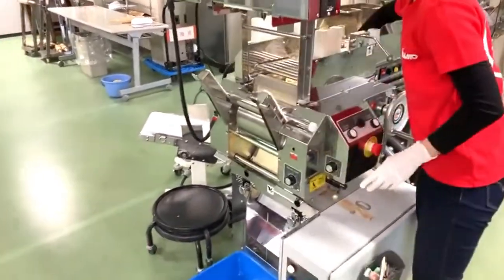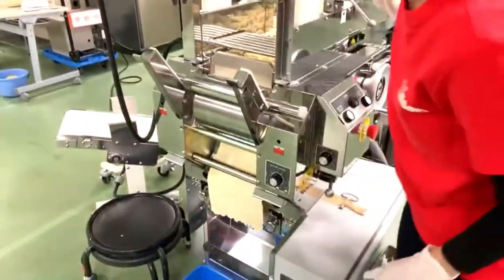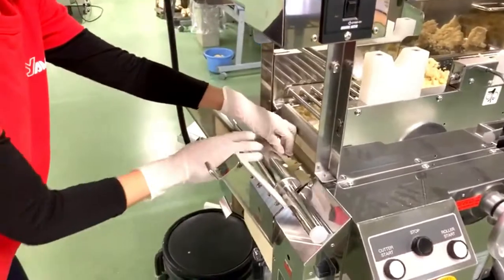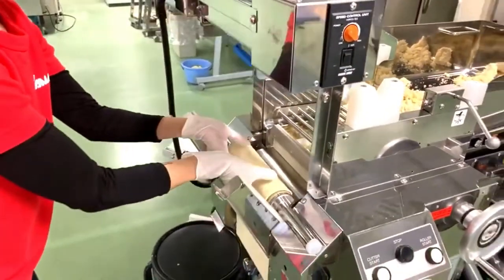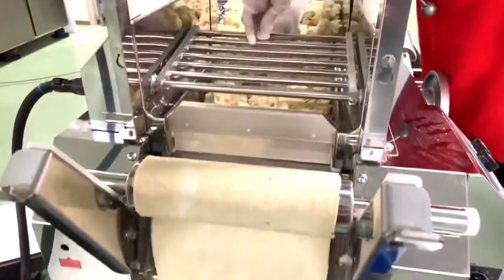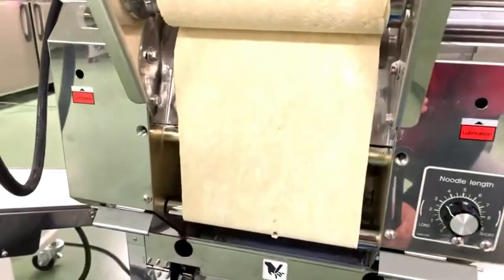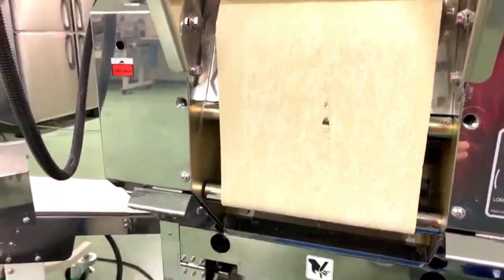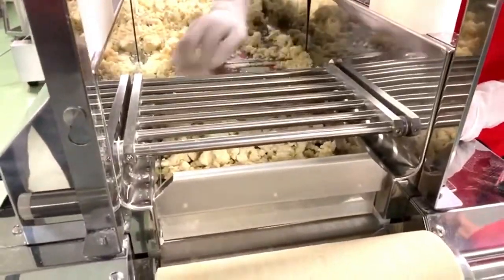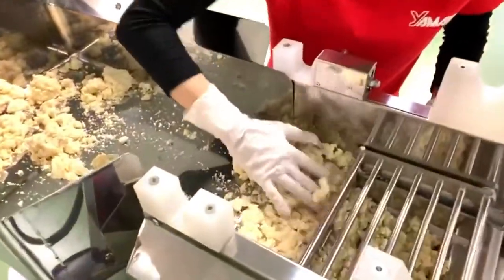She's feeding the dough into the set of rollers to make a rough sheet of dough. A rough sheet of dough means it's still weak — you can tear it apart pretty easily. We're forming the sheet from the crumbles of dough. For the first rounds of this sheeting process, we want to go slow because we want to apply good pressure into the dough.